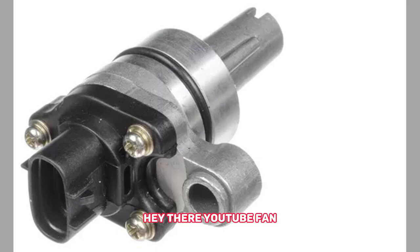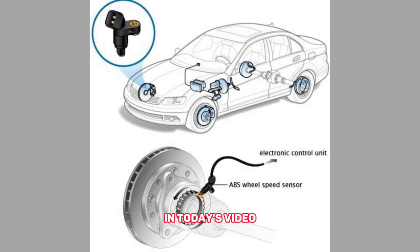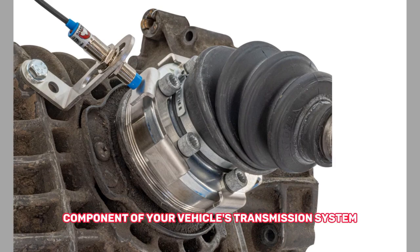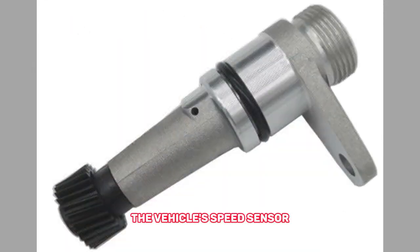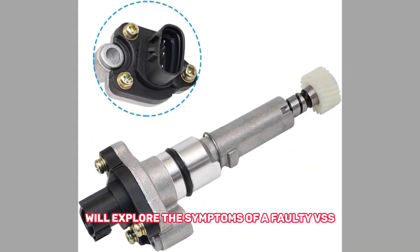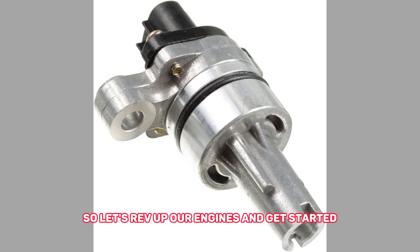Hey there, YouTube fan. Welcome back to our channel, where we dive deep into all things automotive. In today's video, we'll be discussing a crucial component of your vehicle's transmission system, the vehicle speed sensor or shortly VSS. We'll explore the symptoms of a faulty VSS, its potential causes, and the remedies you can apply to get your vehicle back on track. So let's rev up our engines and get started.